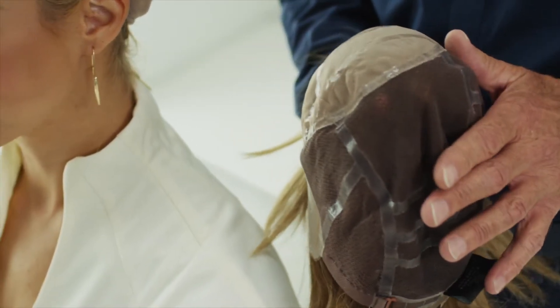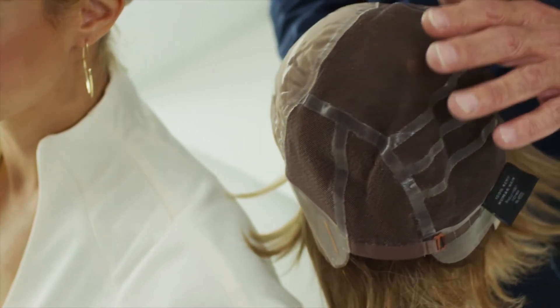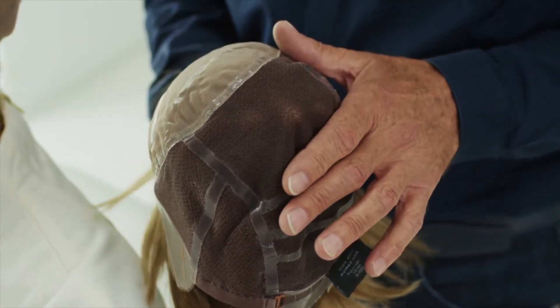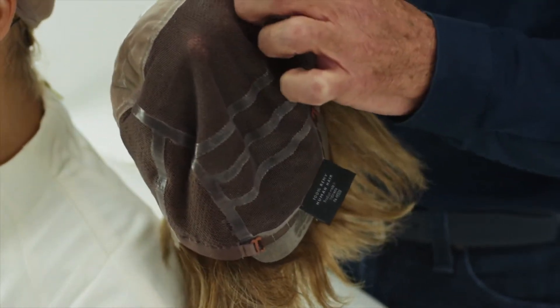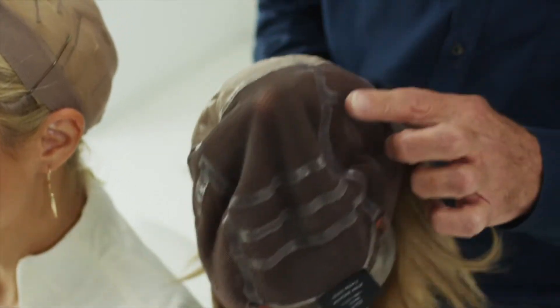It's comprised of a fine, breathable mesh to which each hair has been tied by hand. The mesh has a very fine coating of silicone, along with silicone strips which run from the crown to the nape and across the lower back and the sides.